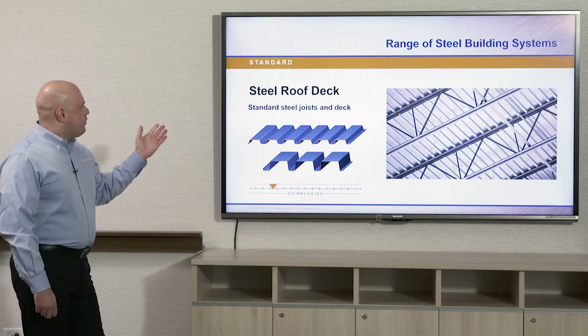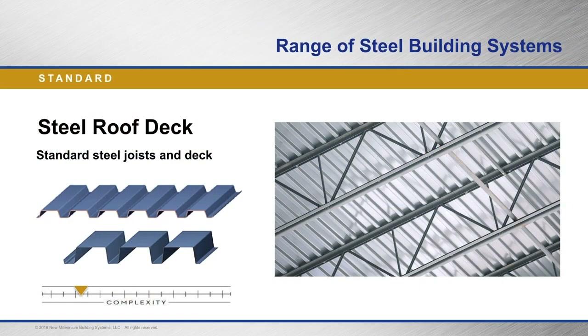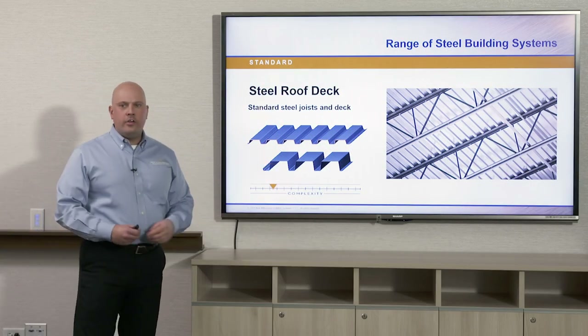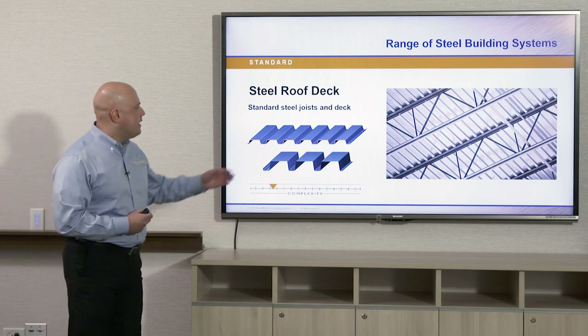With standard roof deck, there's a variety on the market. The two most common profile shapes are B deck — a wide ribbed deck, inch and a half in profile height, typically spanning four to six feet on center — and N-type deck, which is three inches in profile height. Just like a beam or a joist, when you increase the profile height of a deck, you increase the structural capacity for it to span, making it a longer spanning type deck.